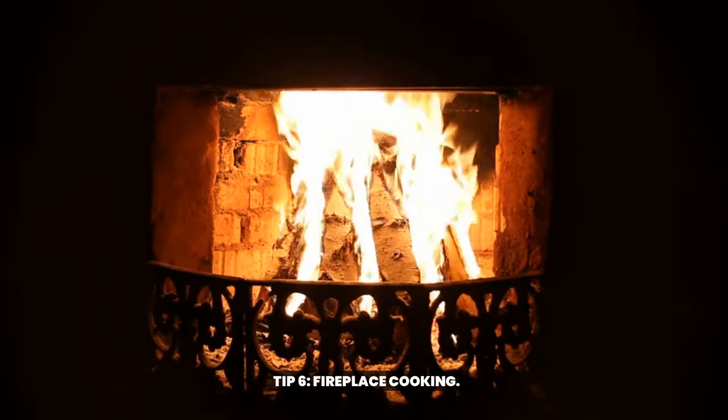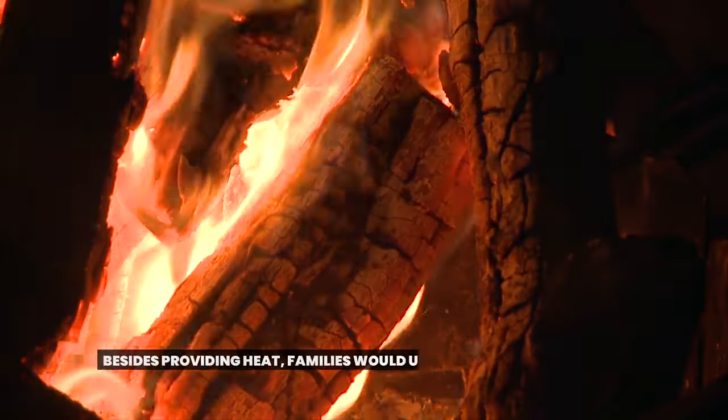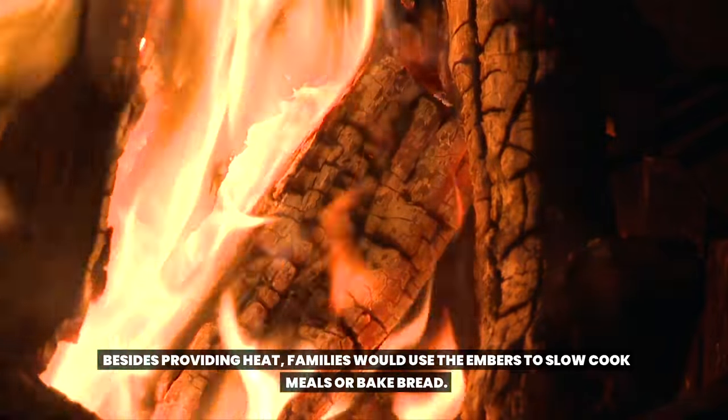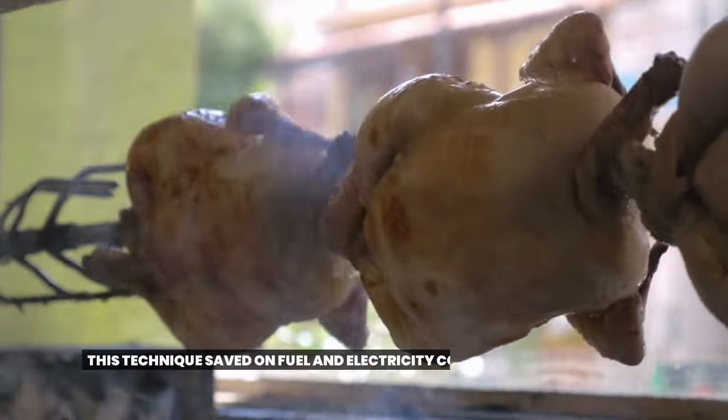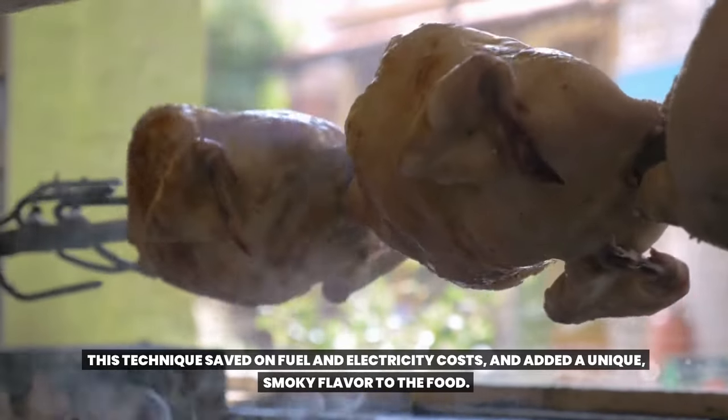Tip 6: Fireplace cooking. Fireplaces in the 1950s were multipurpose. Besides providing heat, families would use the embers to slow cook meals or bake bread. This technique saved on fuel and electricity costs and added a unique smoky flavor to the food.